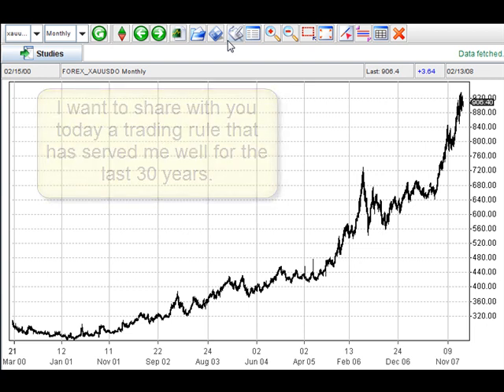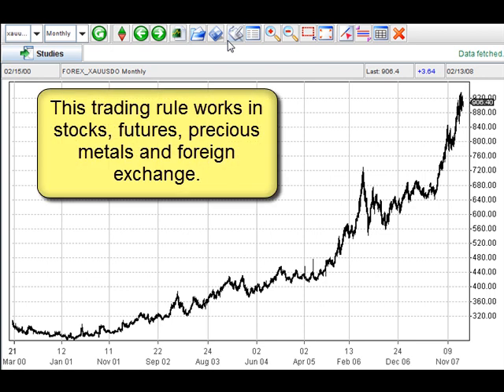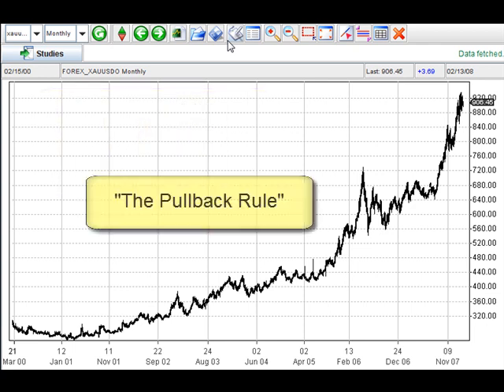And this works in most markets — whether it's stocks, futures, foreign exchange, precious metals, or commodities. And what it is, it's a pullback rule. When a market pulls back, you want to be able to get in there and buy it with the least amount of risk.